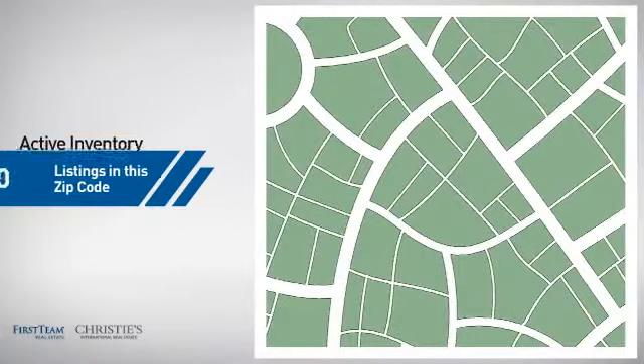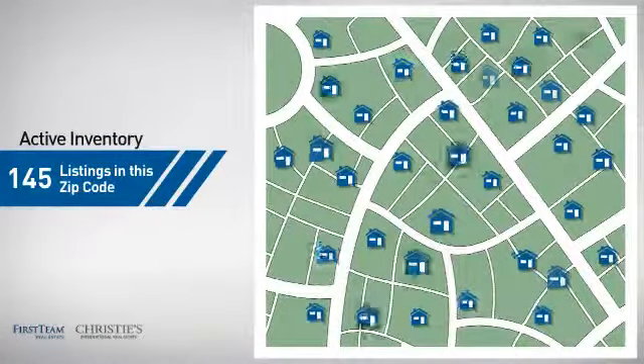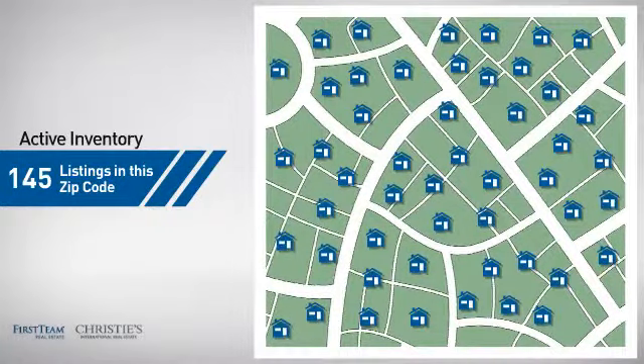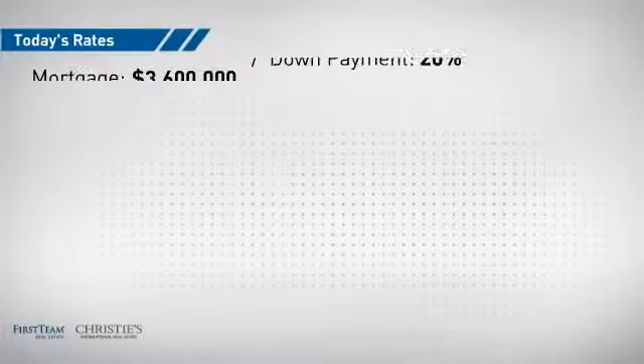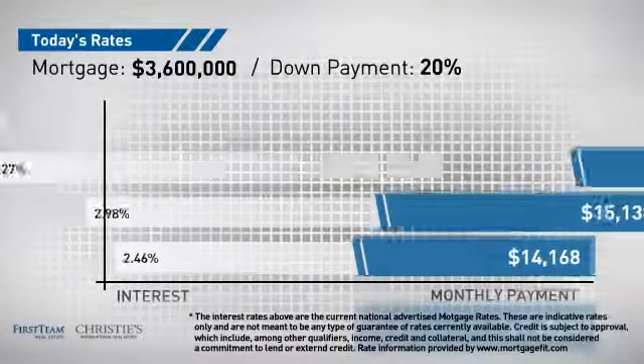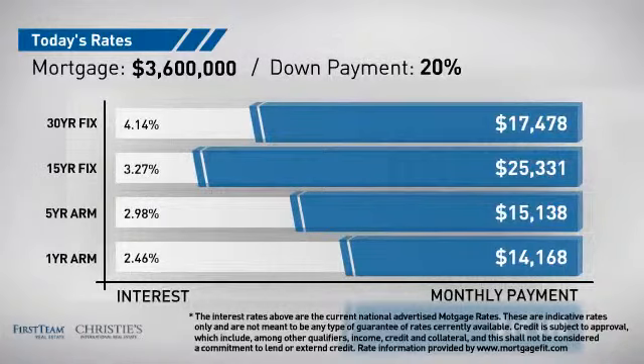Wondering how it stacks up against the competition? There are now just over 140 homes on the market within this zip code. If you're thinking about getting a mortgage for this property, you could be looking at these options with regards to current interest rates and monthly payments.